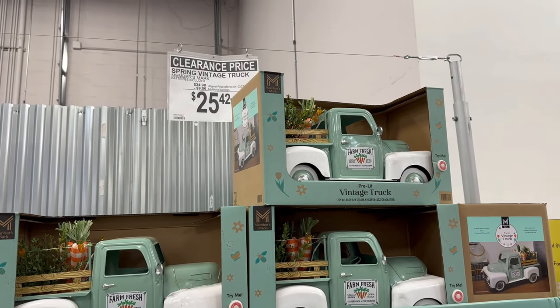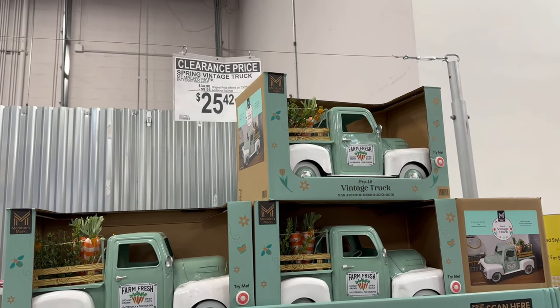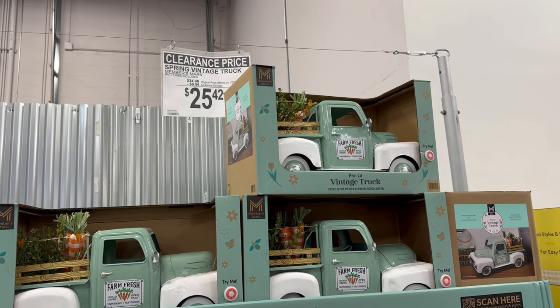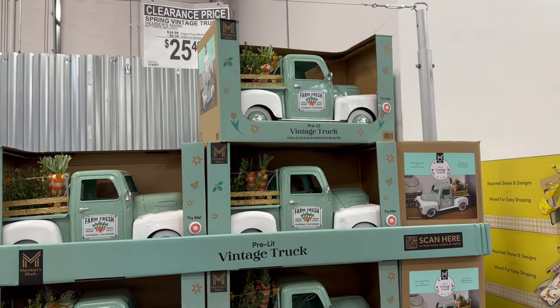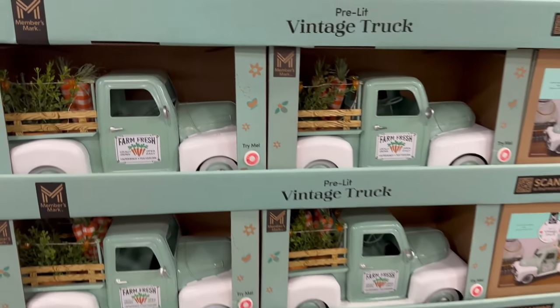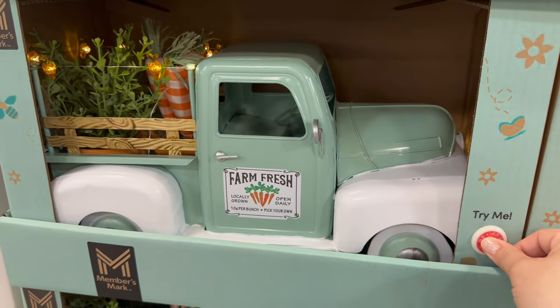Then you also have these adorable clearance trucks. They are the spring vintage trucks by Members Mark. They were originally $34.98 and they marked them down to $25.42 with an additional savings of $9.56. And it actually lights up — oh, that's adorable!